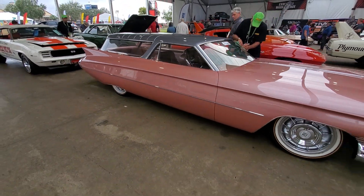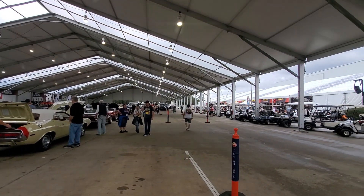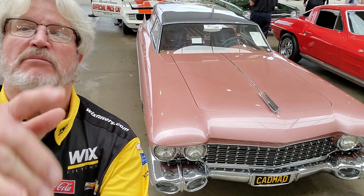Wow, the Cad Mad. Alright, what do you Cadillac lovers think of that? Ain't that cool? I like it — see you later, bye!